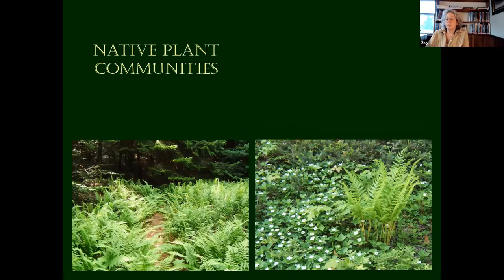Let's look at some other ground covers in native plant communities. Hay-scented fern on the left, and this is bunchberry — another type of Cornus. It actually qualifies as a shrub — the shortest shrub in the Cornus family, about four inches tall. The bunchberry, as you know, has a little red berry later in the fall. It's a real alpine plant.